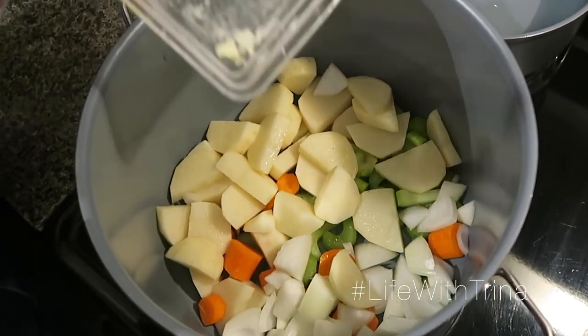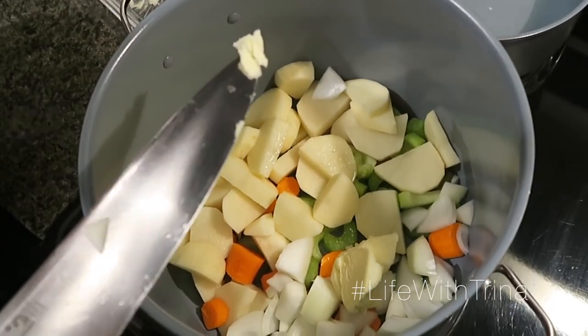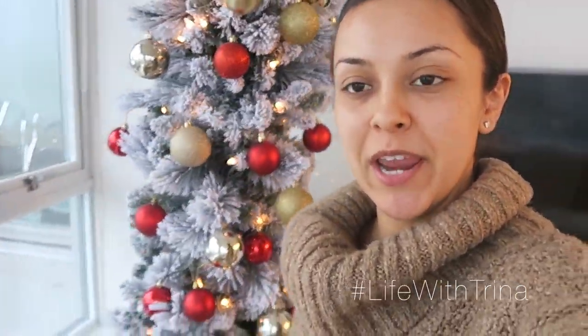All right, veggies are in and now we're adding some butter. It says two tablespoons — that might be four, I don't know, I don't think that's four really.